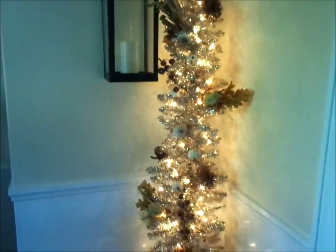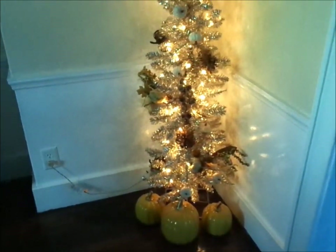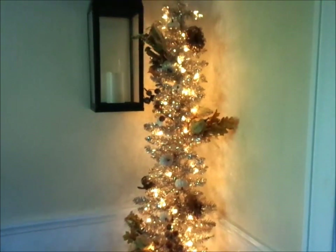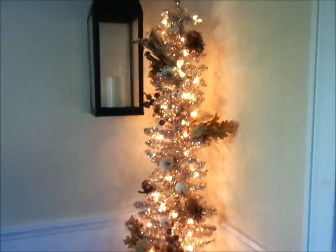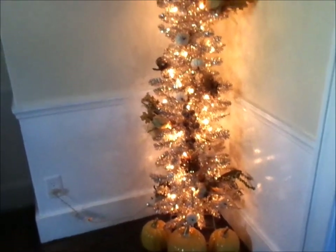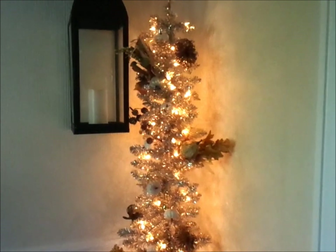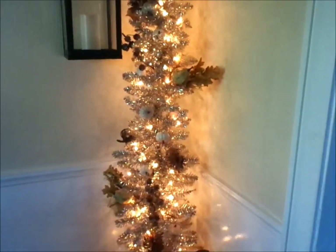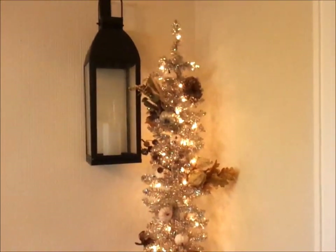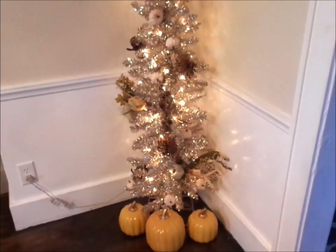This is what it looks like at dusk — toward the end of the day. I didn't have time to film a total night shot, but I wanted to show you guys what it looks like once the sun is going down. This is basically what my tree looks like at night — it is so warm and so welcoming and it screams fall to me. It's neutral, but it screams fall, and I love the way that it turned out this year.